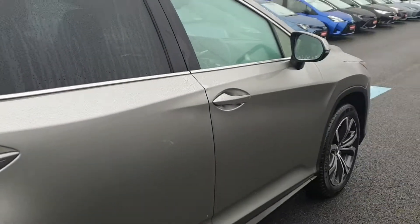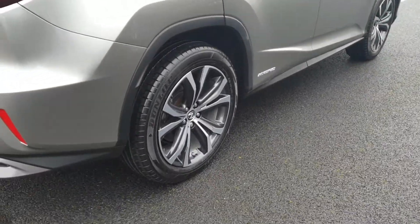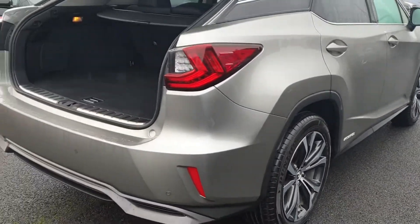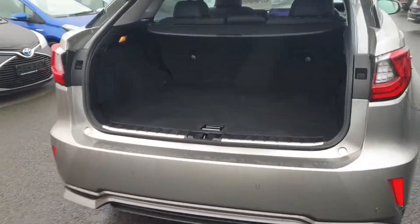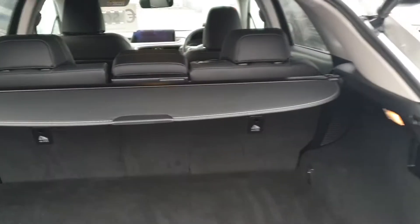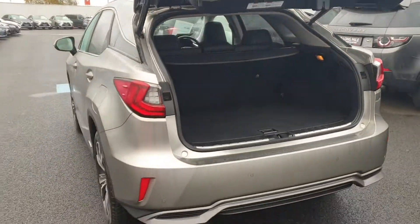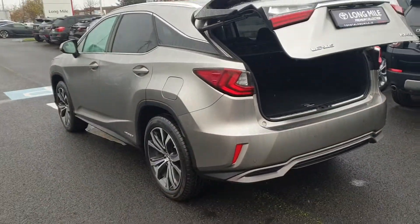The luxury model is fully colour coded with smart entry and rear privacy glass, and also machine-cut alloys. It has a good-sized boot with split-fold rear seats. It's a particularly nice combination — the Sonic Silver with the black leather interior.